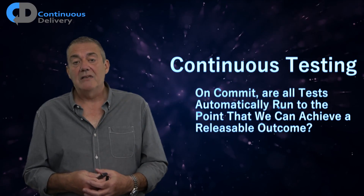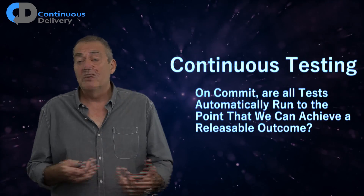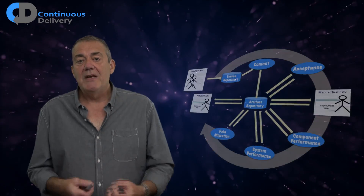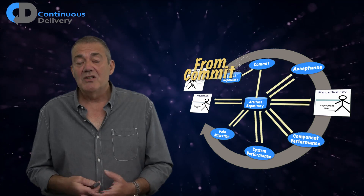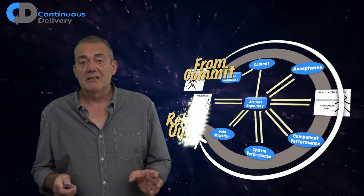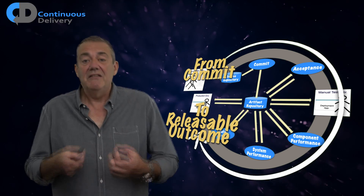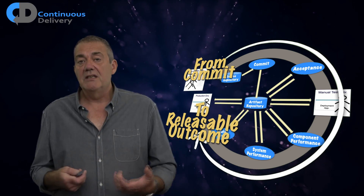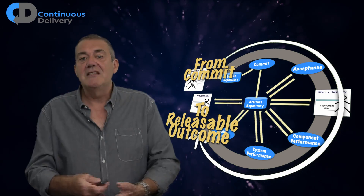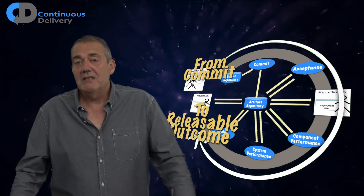Continuous testing is next on my list. On commit, are all tests automatically run to the point that we can achieve a releasable outcome? To really control the variables in our approach, we must automate all regression testing. We want to test everything, so we'll apply a comprehensive approach. Testing is not somebody else's responsibility — it's a cornerstone, in fact the driving force for development in this approach. We place automated test-driven development front and centre and drive all development activities based on these automated tests.